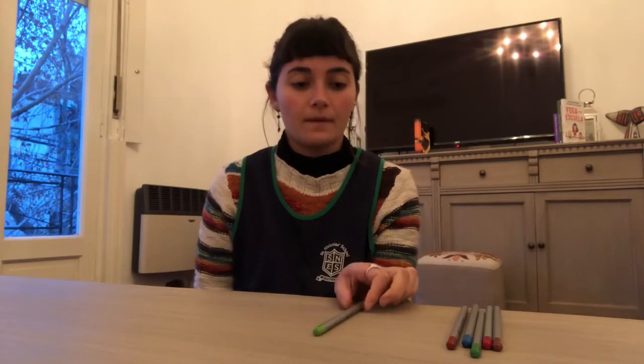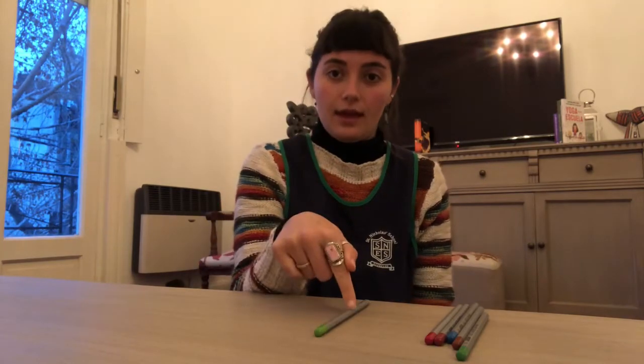This is a coloured pencil. These are coloured pencils. These two are very close to me, so I say 'this' and 'these'.